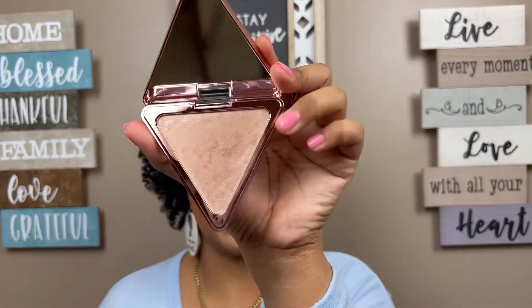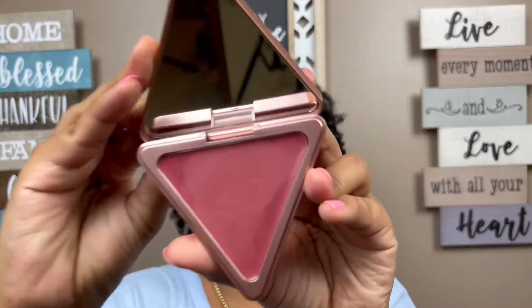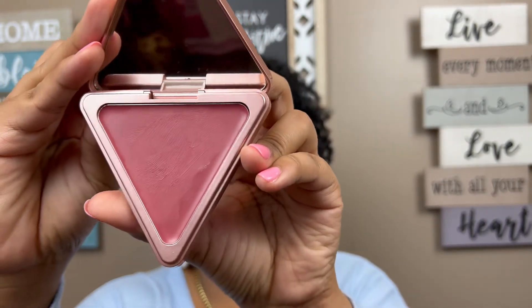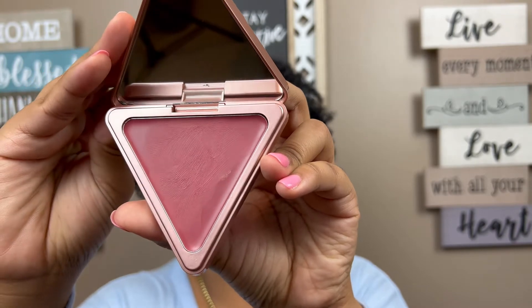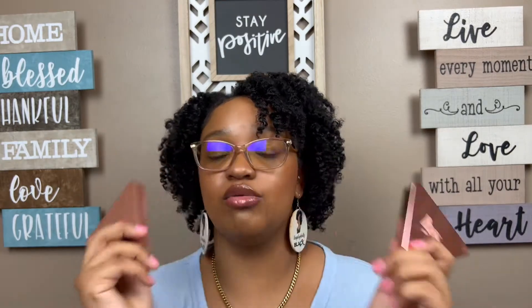I actually won these in a giveaway, so I never looked up the pricing, but they really work — when these run out I will definitely be buying more. The satin matte cream blush has a really cute consistency. These two are definitely faves on my list. They give me a nice light look that makes it seem like I put in a lot of effort, but it takes me less than 10 minutes now that I've got it down.